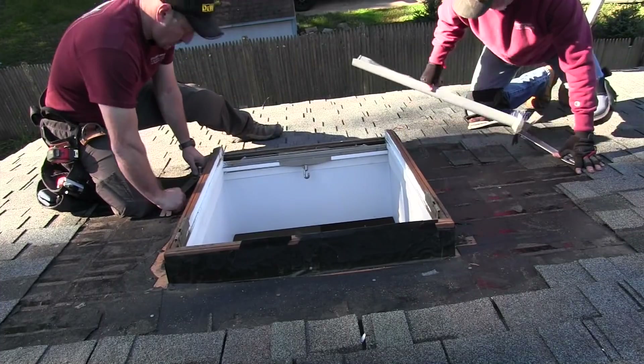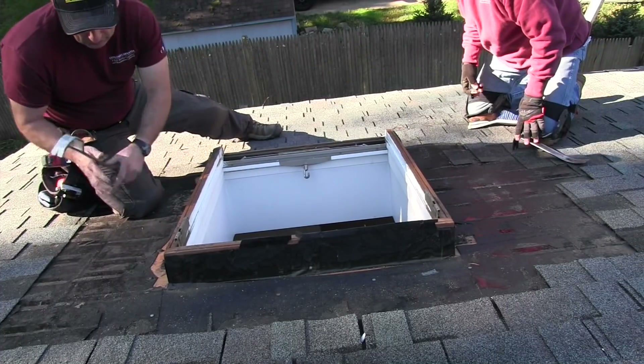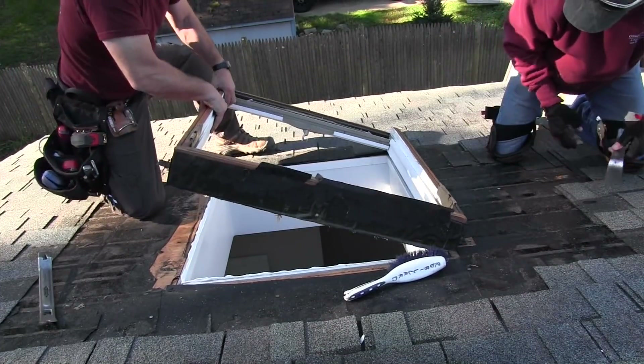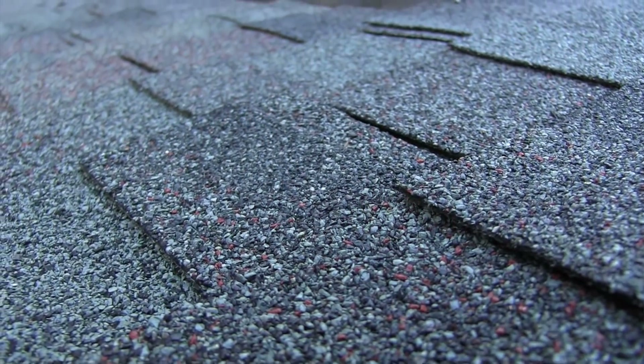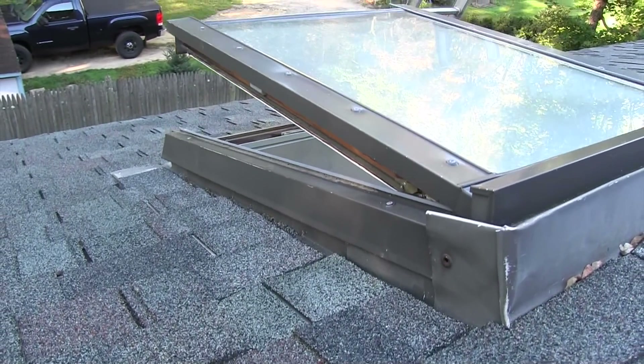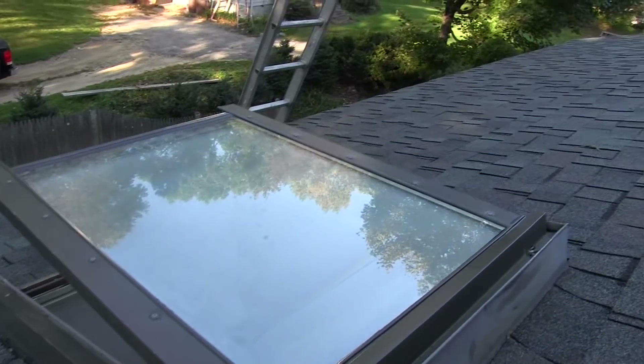A re-roof is an expensive project, and in an attempt to cut costs, many folks will often opt to save old skylights and pay to have a new flashing kit installed. The problem is glass seal failure. It's a common thing in old skylights, and instances of seal failure or leaks even during a roof tear-off and reinstall are pretty common. Ripping up a new roof and redoing the shingles, peel-and-stick, and everything else because you have to go back and fix a leak in an old skylight is way costlier and more disruptive.